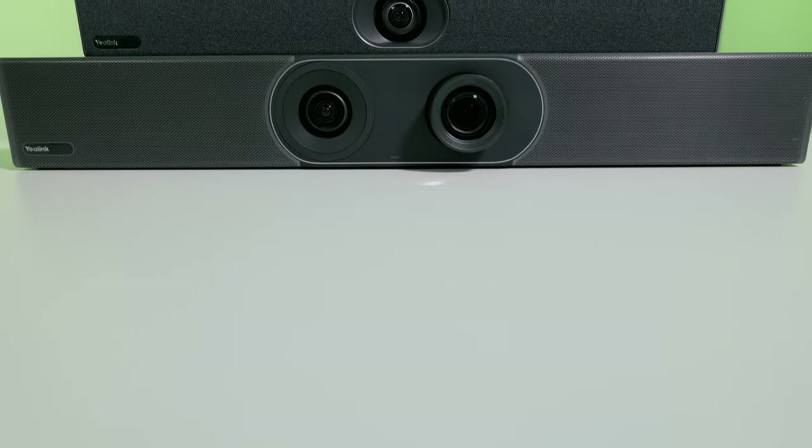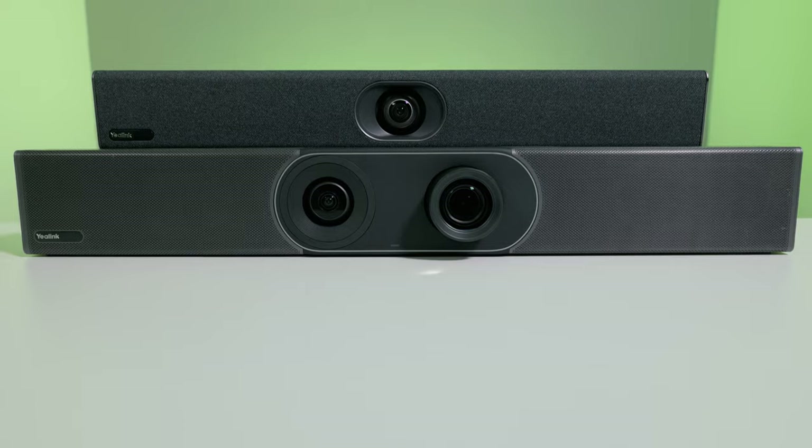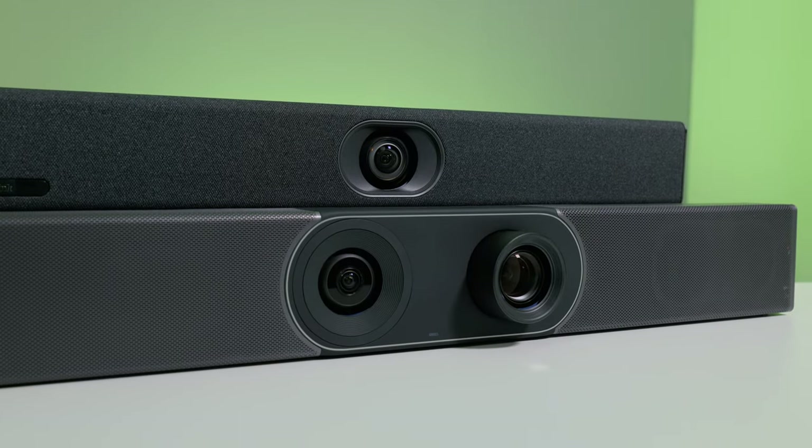Here at Midwich, we have an exciting new partnership with one of the leading video conferencing vendors, that is Yaylink. I'm Louis, this is Midwich TV, and in this video I'm going to be introducing you to Yaylink's Android meeting bar solutions — the A20 and the A30.